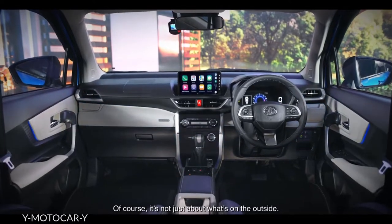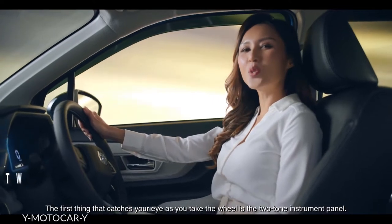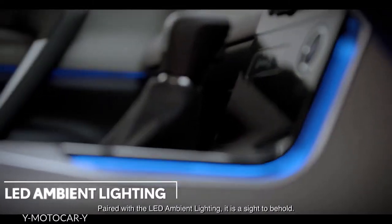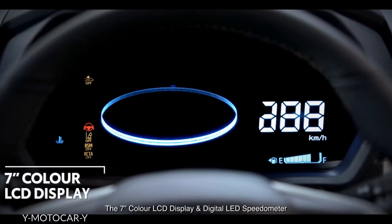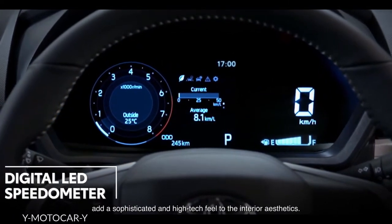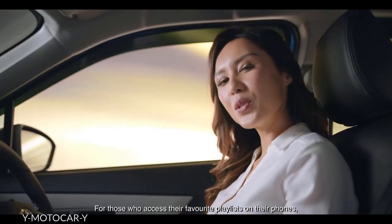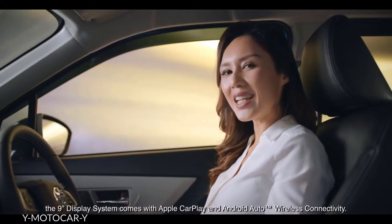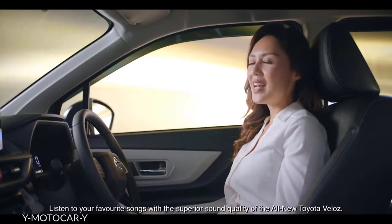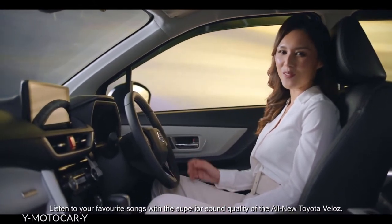It's not just about what's on the outside. The first thing that catches your eye as you take the wheel is the two-tone instrument panel. Paired with the LED ambient lighting, it is a sight to behold. The 7-inch colour LCD display and digital LED speedometer add a sophisticated and high-tech feel to the interior aesthetics. For those who access their favourite playlists on their phones, the 9-inch display system comes with Apple CarPlay and Android Auto connectivity. Listen to your favourite songs with the superior sound quality of the all-new Toyota Veloz.